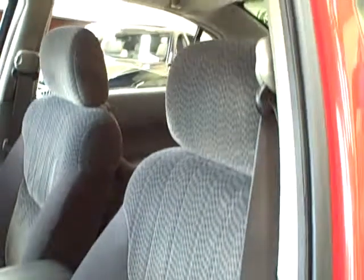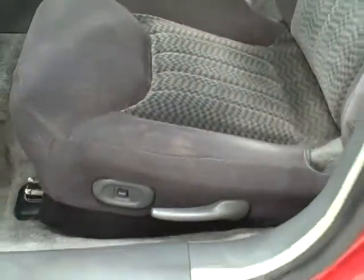The front seats feature cloth upholstery and have two-way power for the driver. The back features plenty of space and the upholstery is extremely clean.